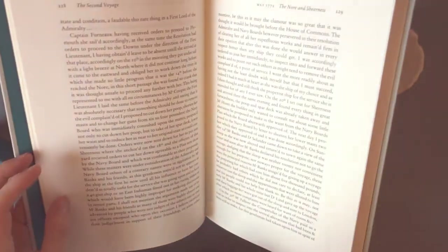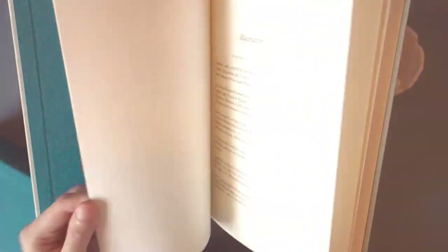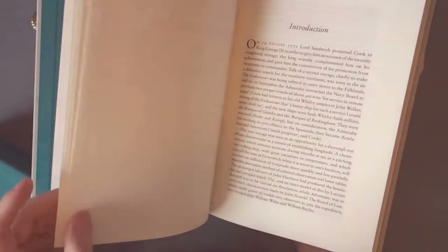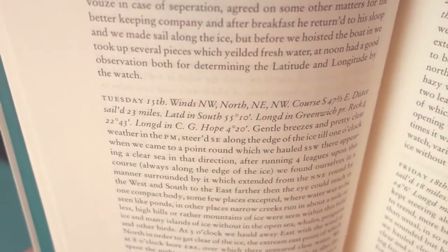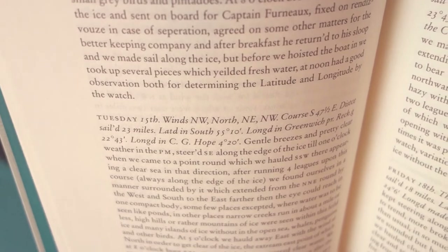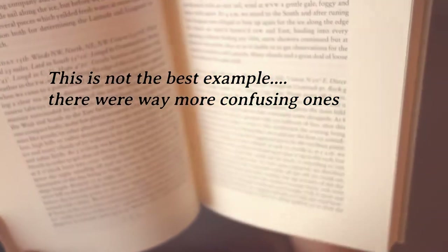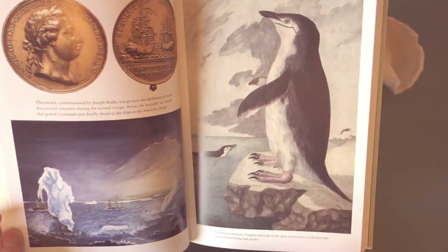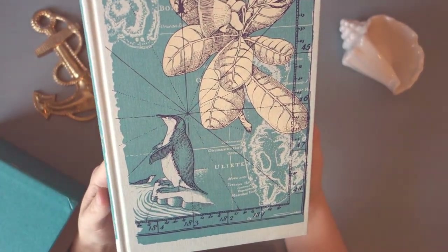One thing that I would have liked, and I didn't see it in any of these volumes, would be a glossary of some of the abbreviations. For example, in some of these you'll see abbreviations in their coordinates and in other parts of his journal. It would be helpful if there was some kind of lookup for that, but most of the time you can figure out what it means. I appreciate that they didn't over-edit — I think it's better to under-edit than over-edit.